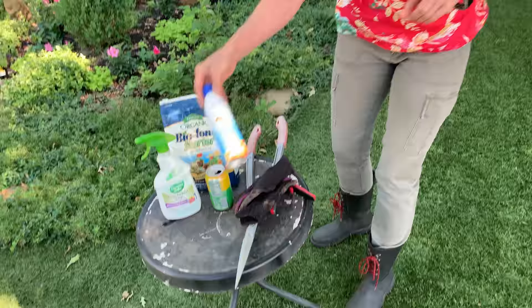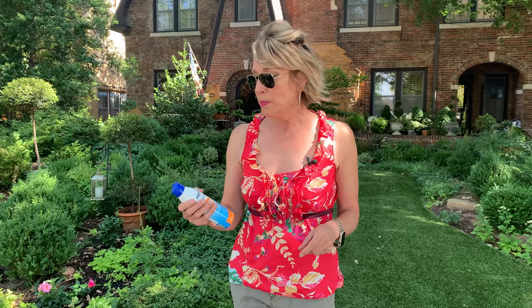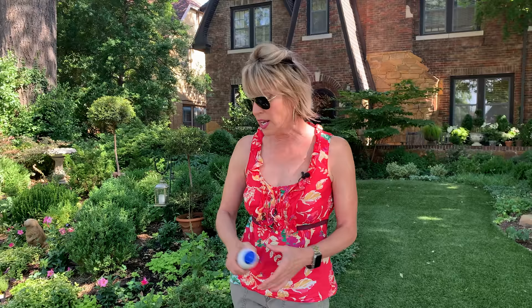The other thing in terms of garden prep that I've tried to get better about is having some spray sunscreen on. Being out in the sun all the time, I really get lots of sun damage and I'm trying to be better about protecting my skin. I love spray sunscreen — I keep it with the rest of my gardening products. That way if I forget to put it on inside, I can put it on outside; it's right there, I can grab it.